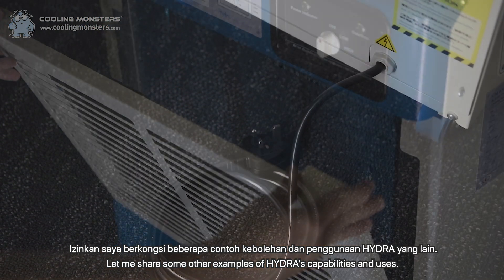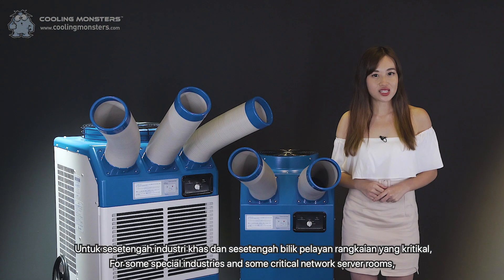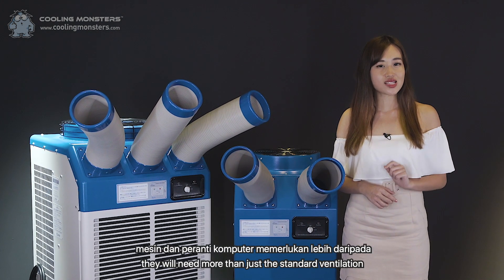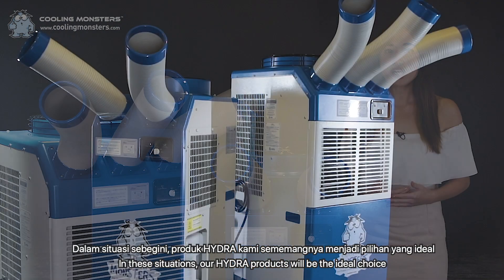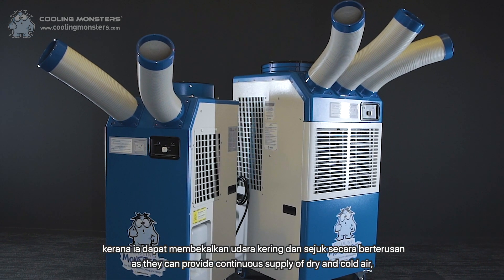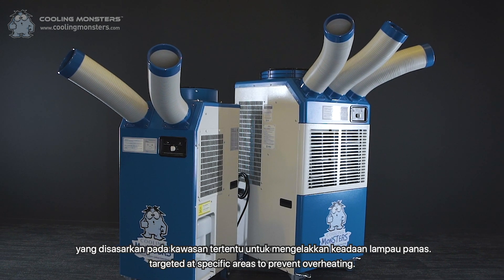Let me share some other examples of Hydra's capabilities and uses. For some special industries and critical network server rooms, they will need more than just the standard ventilation for their machines and computer devices. In these situations, our Hydra products will be the ideal choice as they will provide a continuous supply of dry and cold air, targeted at specific areas to prevent overheating.